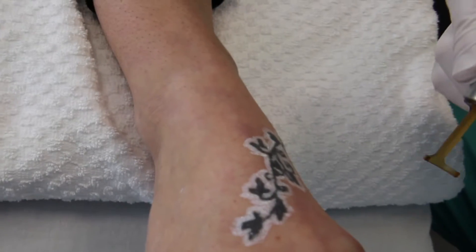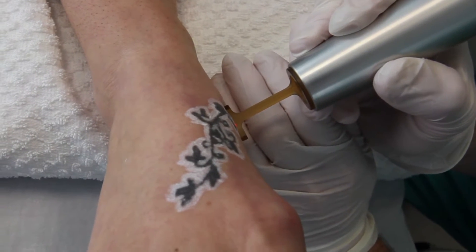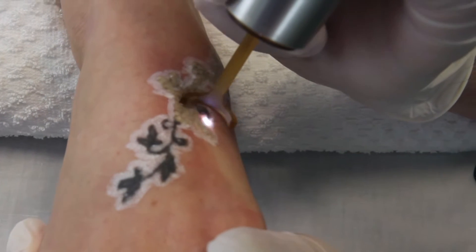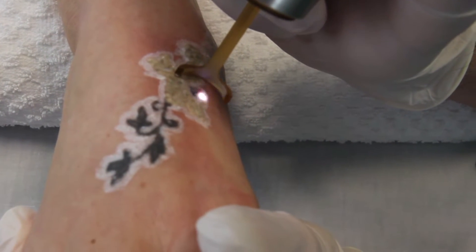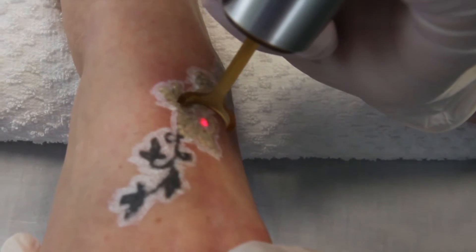For this particular tattoo, we're using the 1064 wavelength. You can see that as the treatment proceeds, the area turns to a frosty whitish appearance as the laser energy breaks up the dark ink. The treatment time will vary depending upon the size and number of colors in any given tattoo.